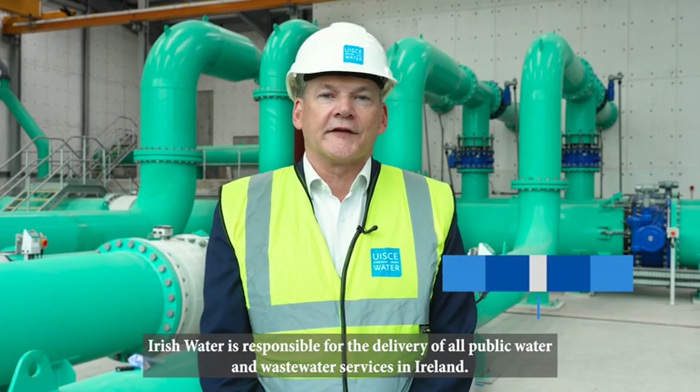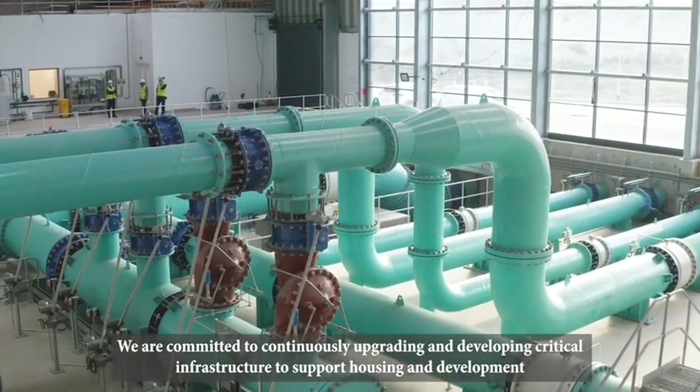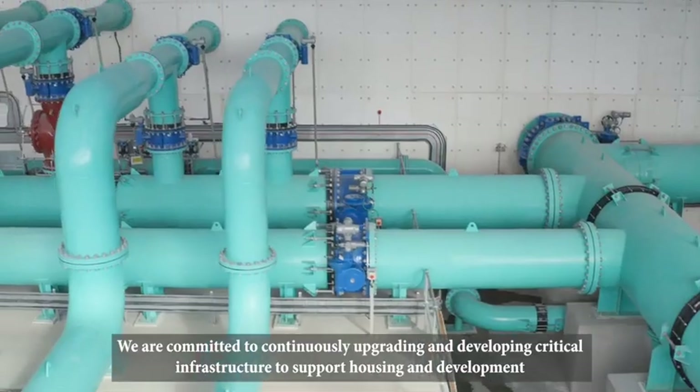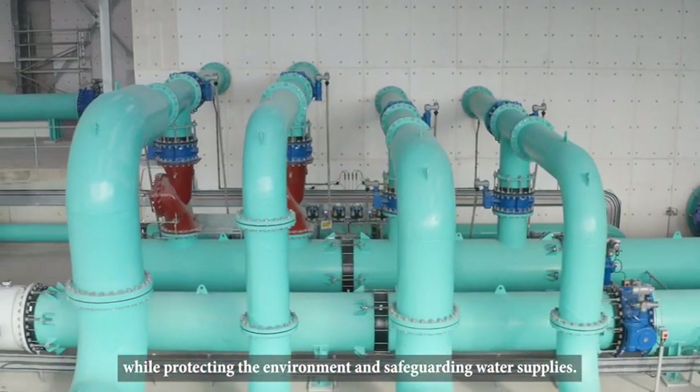Irish Water is responsible for delivery of all public water and wastewater services in Ireland. We are committed to continuously upgrading and developing critical infrastructure to support housing and development, while protecting the environment and safeguarding water supplies.